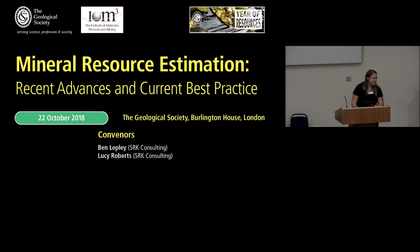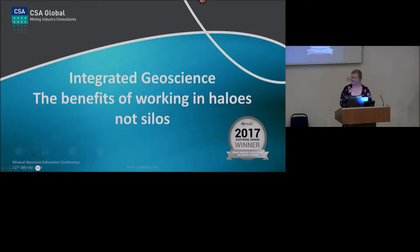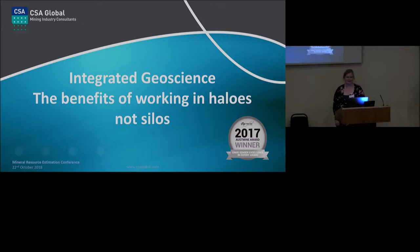Our next speaker is Maria O'Connor, who will present the topic of integrated geoscience and the benefits of this. Good afternoon everybody. Today has provided us with a lot of fascinating insights about resource estimation and it's really opened up a conversation that I think a lot of us have wanted to have. Some of the presentations have fed quite nicely into what I'm going to be talking about, which is basically something that we all know is a good thing.